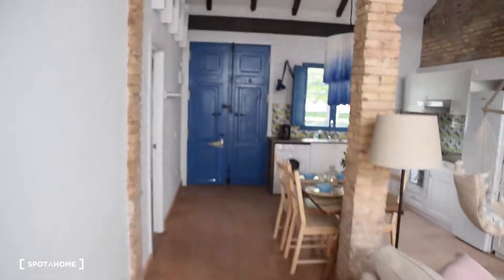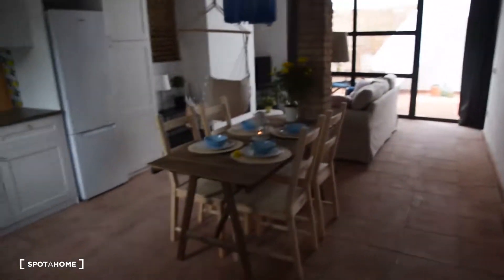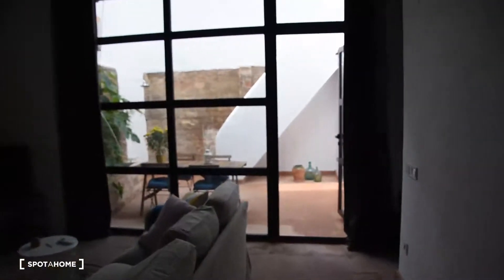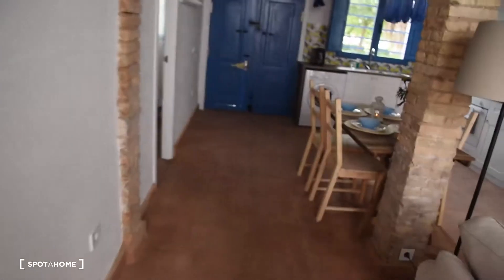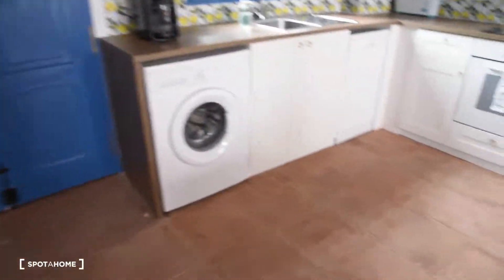Here we've got the entrance to the house — it's beautiful. I really love the decorations and how everything is prepared and set up. You've got a huge terrace, actually two terraces: one here and another upstairs. There are three bedrooms and one bathroom. Let's start showing you the apartment from the entrance and the kitchen part.